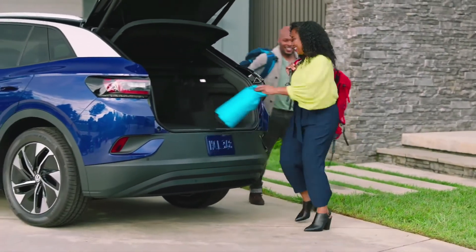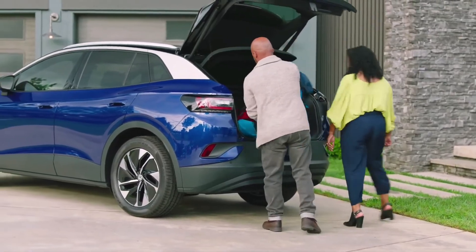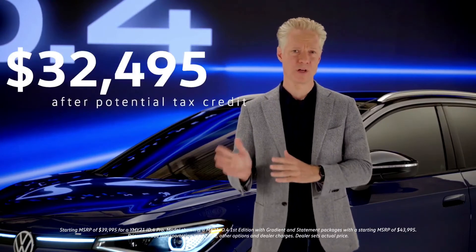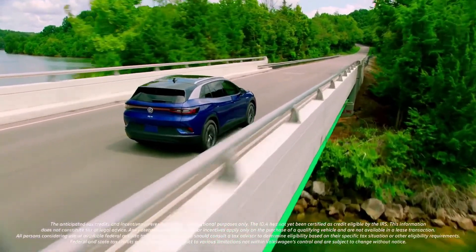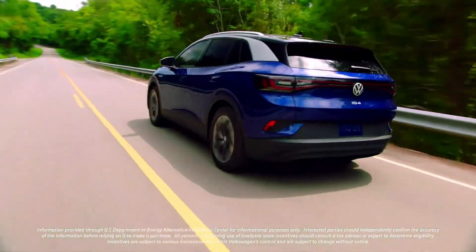What exactly do we mean when we say the ID.4 is for the millions, not just the millionaires? The ID.4 is priced at $39,995 before the federal tax credit is applied. But that doesn't account for state rebates. Whether you live in New York or California, these rebates will bring the cost down to nearly $30,000.